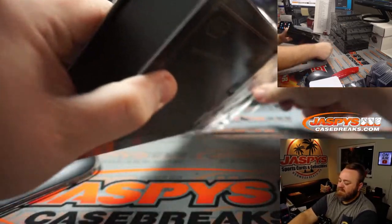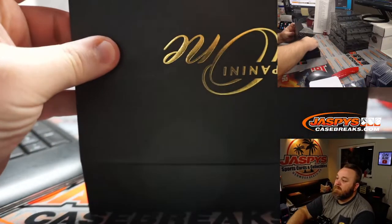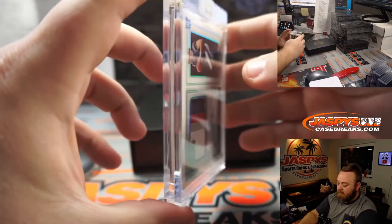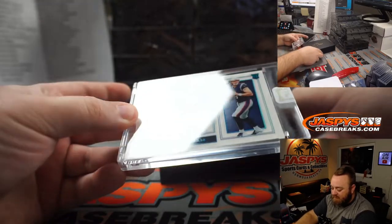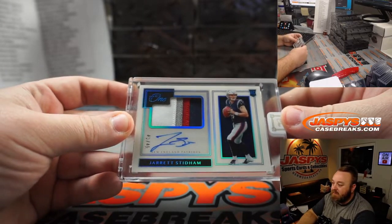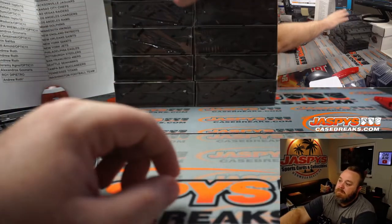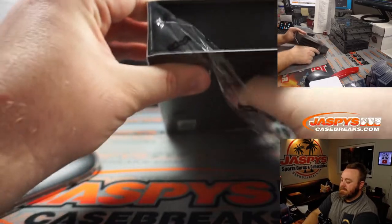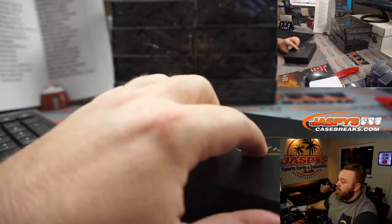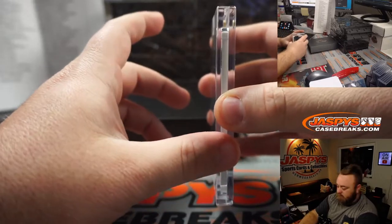I don't think these boxes are taped, so I don't think I'll need the blade — it's just a magnet. I remember correctly, I don't think they have a cover. No, they do not. So you can see — first one — rookie four color patch and auto: Jarrett Stidham, 41 out of 49, for the New England Patriots and Alexandros Gunaris. What are they going to do for quarterback?